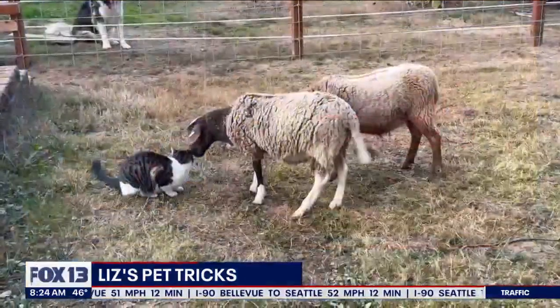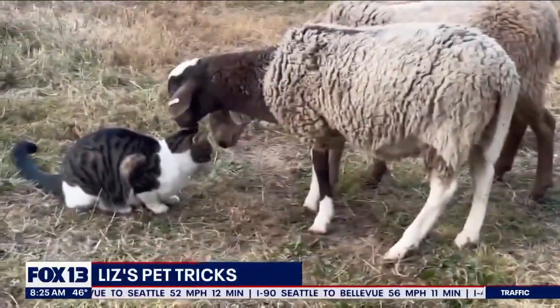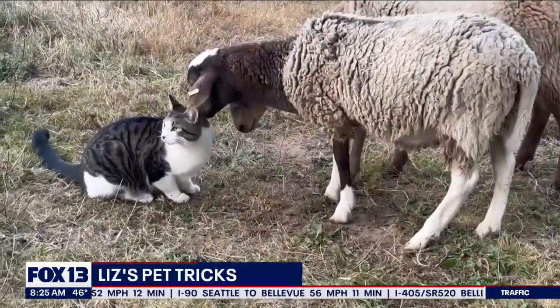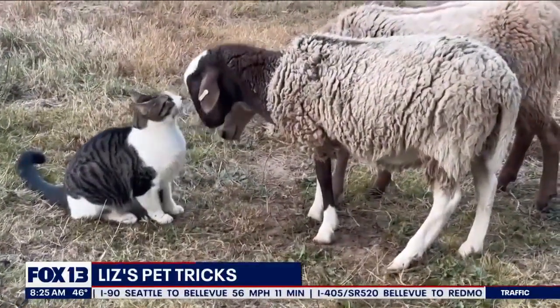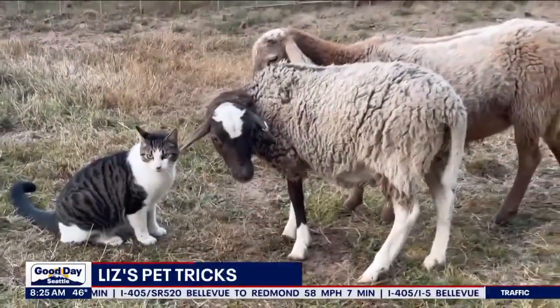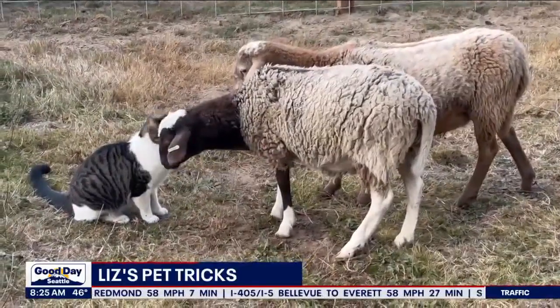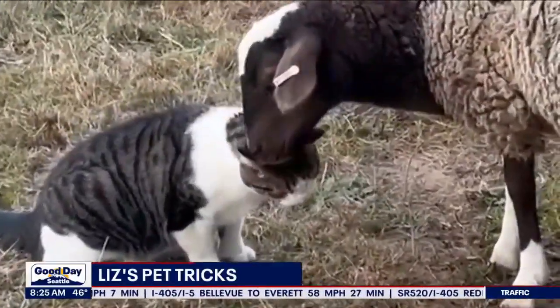This next video is Loki, just making friends with one of the sheep. They're very suspicious — watch Loki rub up on the sheep. It's pretty cute. You can tell Loki's kind of grown up with the farm animals. They're soft, right?